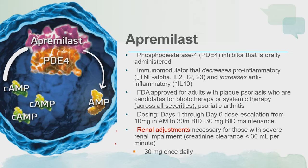There is an initial induction pack — from days one through six, you have dose escalation starting from 10 mg in the morning only, and by the end of day six, they are at 30 mg BID. The maintenance is twice-daily medication. Apremilast is approved for all severity, so even a patient with 1% BSA who wants an oral medication can use it. Around 10–12% of patients may experience nausea and diarrhea, which affects tolerability.